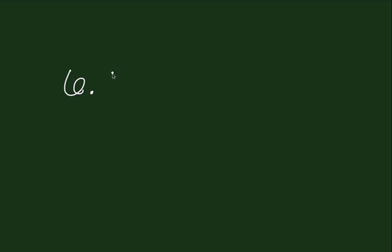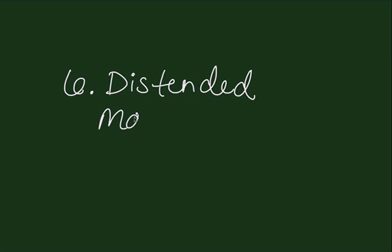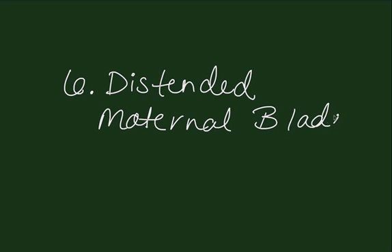The sixth thing that you always want to consider is the possibility of a distended maternal bladder. Always ask yourself, could the bladder be distended and therefore causing the uterus to appear or feel larger than what you would anticipate.